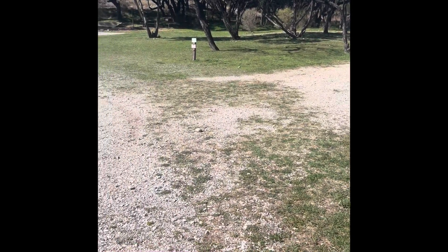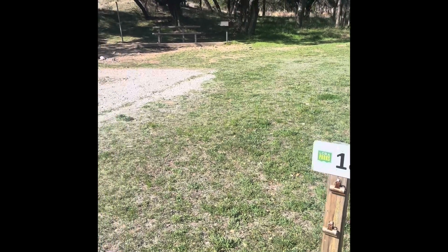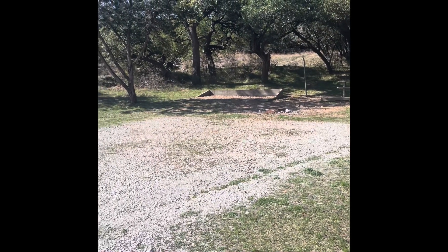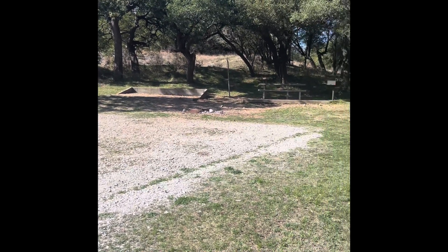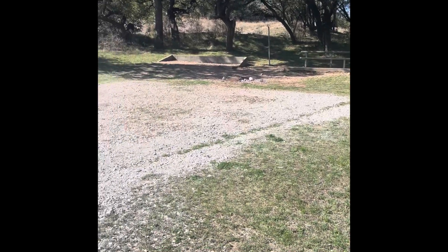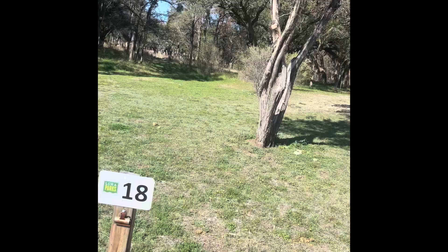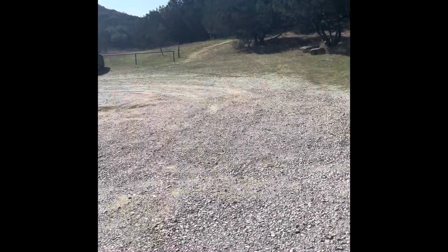Seventeen has lots of trees. Eighteen has a nice concrete tent pad and a nice parking area, and it's in good proximity to the trailhead, which is right here.